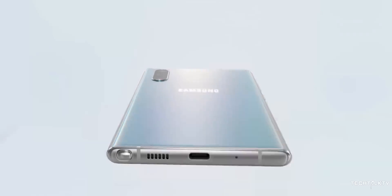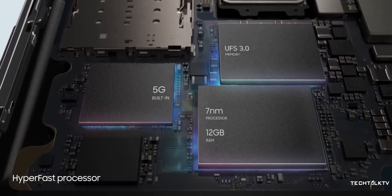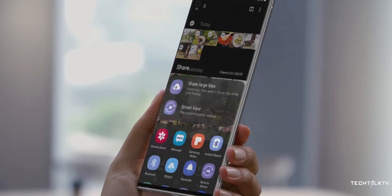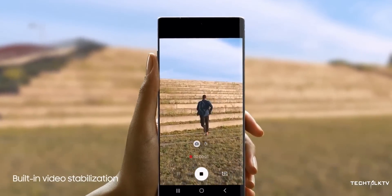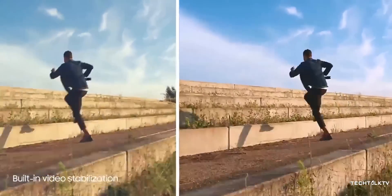It comes with a new 7nm Exynos 9825 processor built on EUV technology, which is a superior technology compared to every other chipset out there, including the Snapdragon 855 and Apple's A12 Bionic. But we'll have to wait and see how it performs in real life once we get the handset.